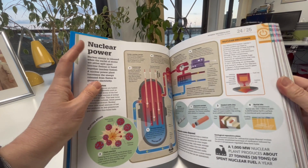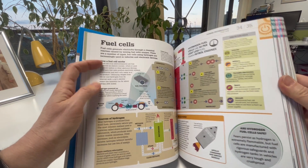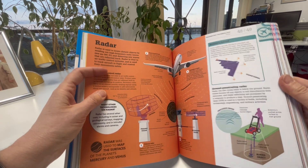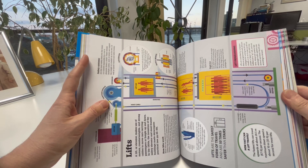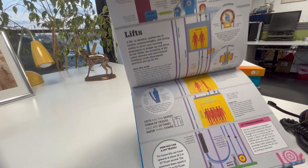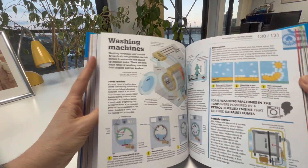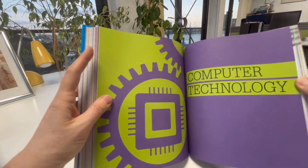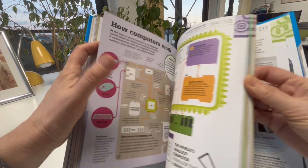How nuclear power works, fuel cells, radar, jet engines — it's grouped by power and technology, transport, materials and construction technology, and technology in the home, sound and vision, and computer technology.